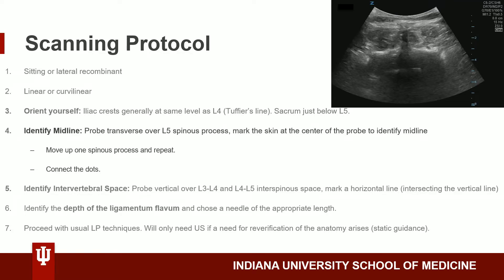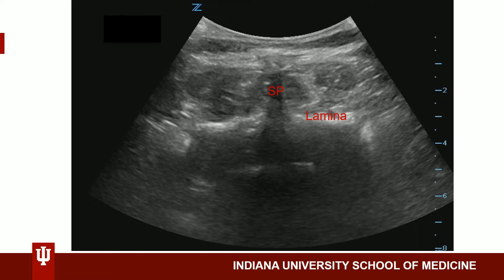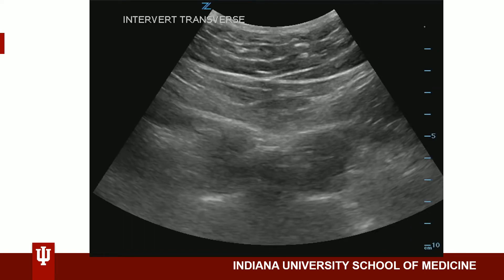Next, we will identify the midline. We will put our probe transverse, with the indicator pointed towards the patient's left. The probe will go directly over the L5 spinous process. You'll mark the skin at the center of the probe to identify midline, then move up one spinous process to L4 and repeat. You can then connect the dots. Pictured here is a midline transverse view of the L5 spinous process and the lamina, with paraspinal muscles just above the lamina. This image is also in the transverse plane, in between the spinous processes of L4 and L5 — the intervertebral space where we will insert our needle.